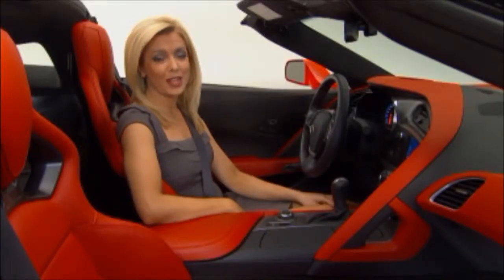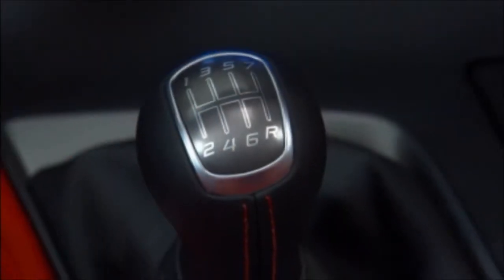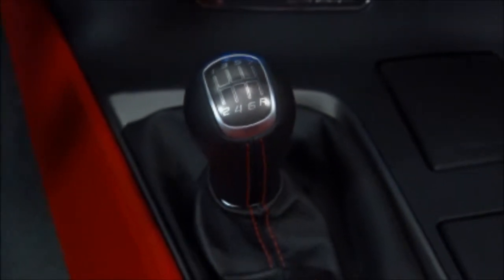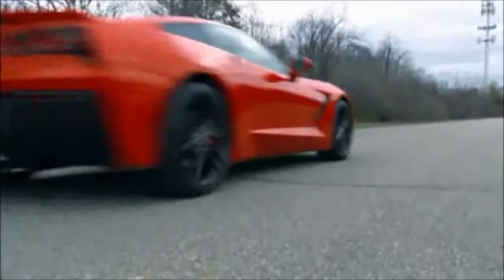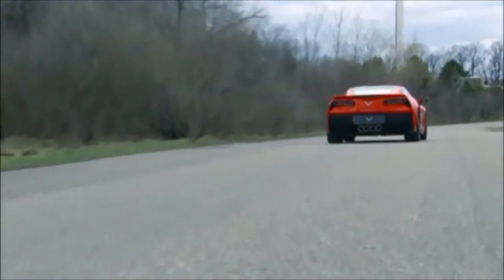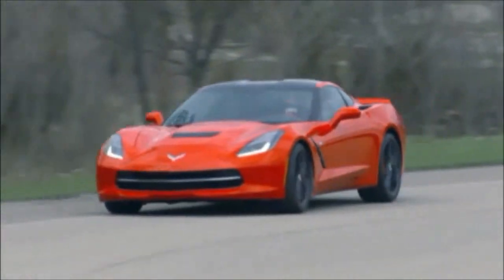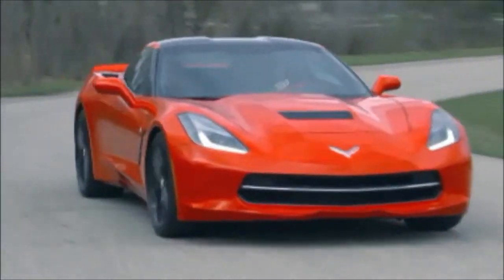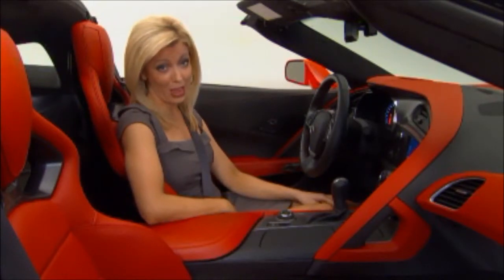The 7-speed manual transmission is the standard transmission for the Corvette Stingray. This transmission provides improved performance and capability over the prior 6-speed manual transmission. With precise shifting and smooth clutch action, the 7-speed manual is designed for those who want a hands-on interactive driving experience. However, the 7-speed is not just another manual transmission.